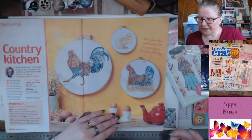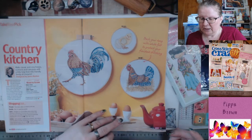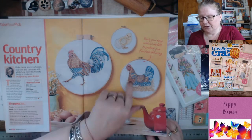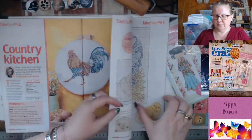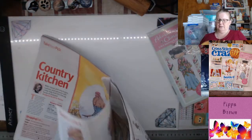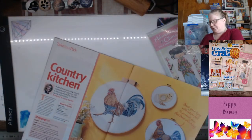Back your hoop with white felt to protect your finished stitching — that's an idea. So you've got your rooster, your chicken, your chicken — and it keeps going. Rooster gets the whole page, then chicken, chicken.